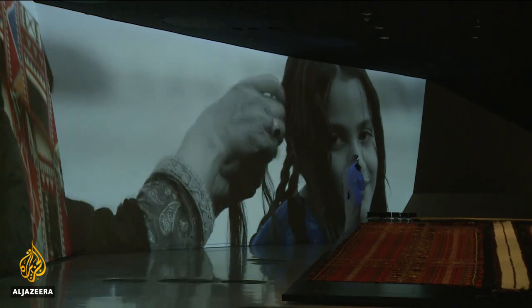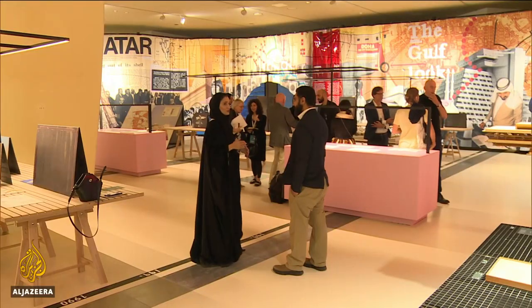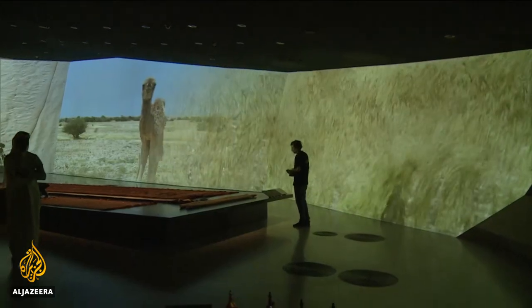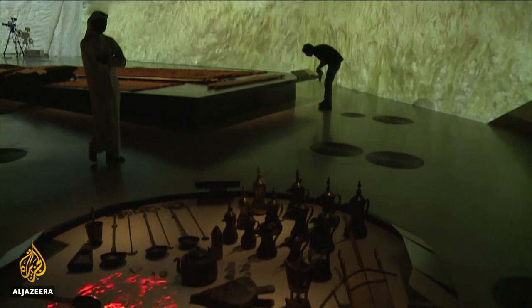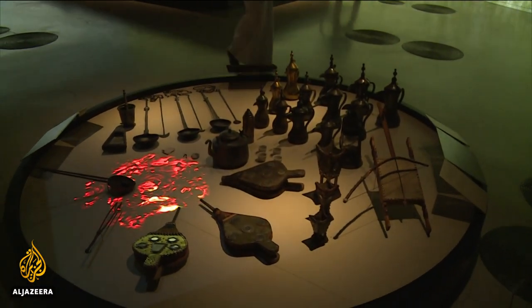Curators also want to highlight the role of women in Qatari society. This is not the first time we've had the National Museum — we were the first museum in the Gulf, and this is something very interesting for us to reopen and show the public our heritage and all the research we've been doing for years. We find it very interesting to bring all these stories together, which is why the exhibition strategy is to immerse visitors into different topics within the museum.